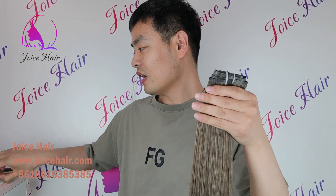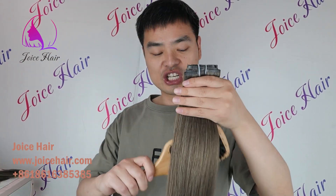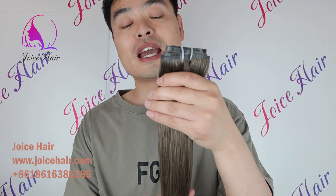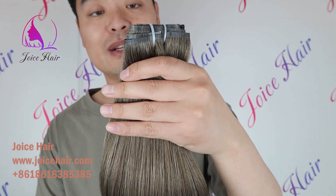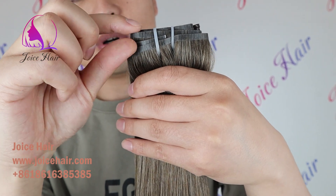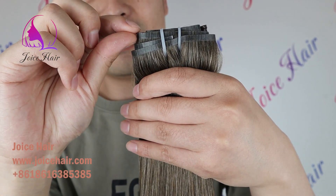Look, this is our Thimless hair extension — a new Thimless hair extension. You can see that compared with the normal and previous Thimless hair extension, this one — the PU part — you can see it's very narrow.